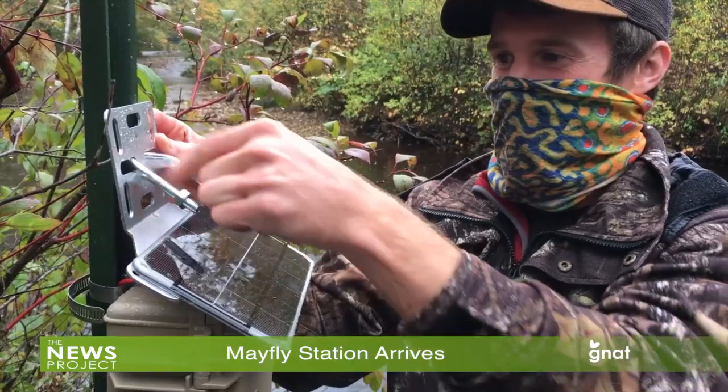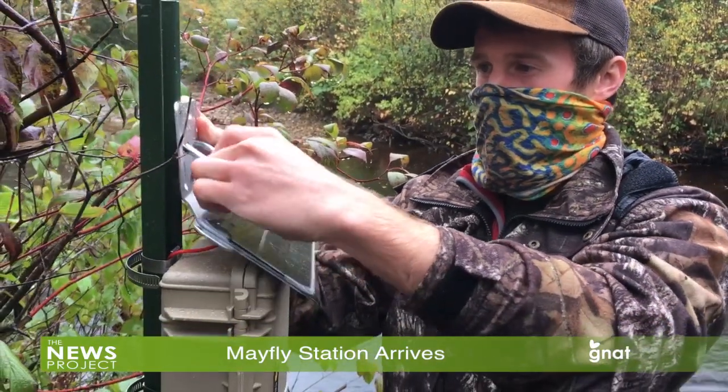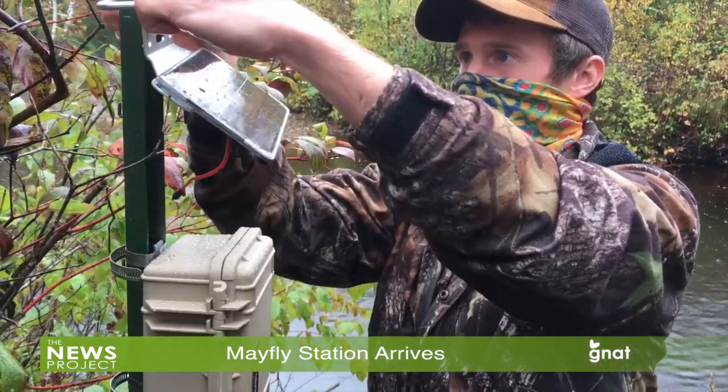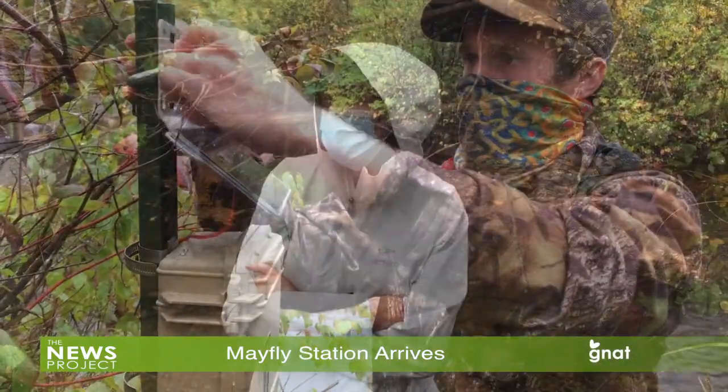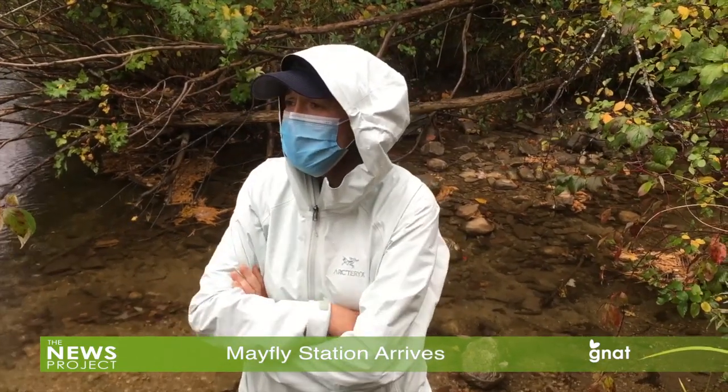It will provide opportunities to build on their citizen science curriculum and engage students by allowing them a greater understanding of the environmental impacts on our waterways, said Suzanne Alfano, one of the teachers at Maple Street School who helped pull the project together.